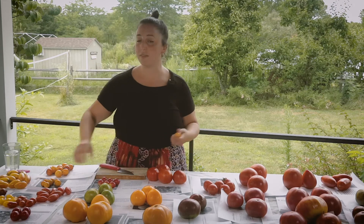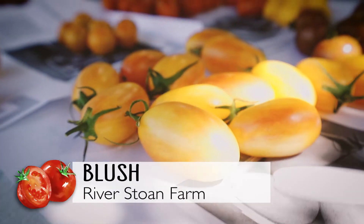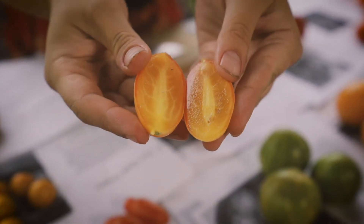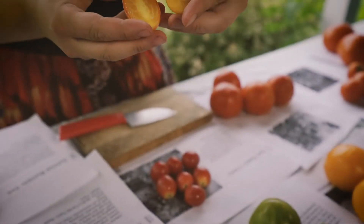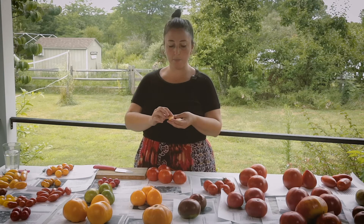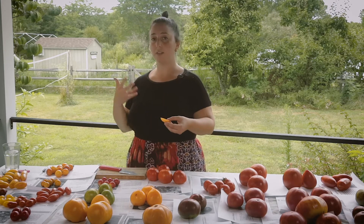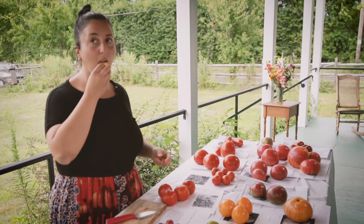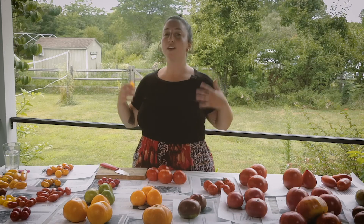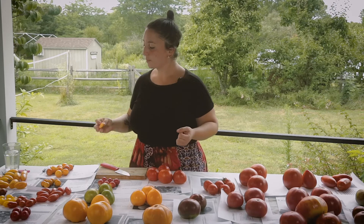I'm going to go to another tomato of a similar coloration. It's called a Blush tomato. Also a nice firm texture. That's the inside — these are more oblong. They are larger than a classic cherry tomato. They have a similar amount of water content inside, so you could use this for a salsa as well, or something you're using in a fresh dish. This is not overwhelming in sweetness, but really nice and juicy in texture. Not overly acidic. Delicious.